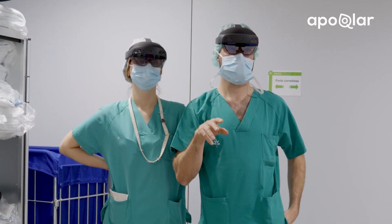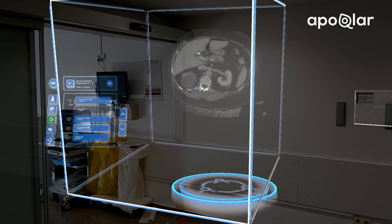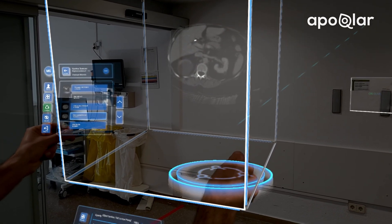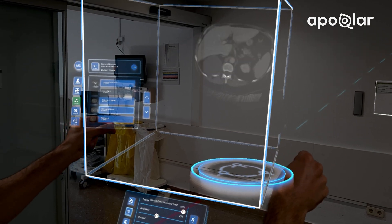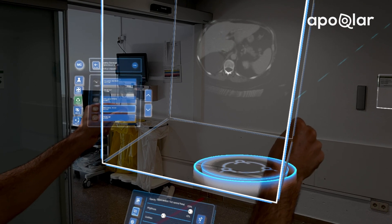We would have 57 patients for each group. In group A, we would use classical technology or classical surgical planning, and in the other group we would use augmented reality to improve our surgical results.